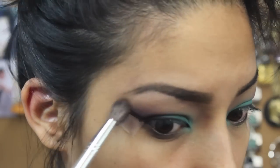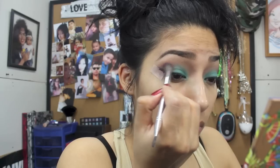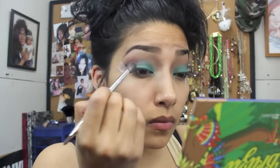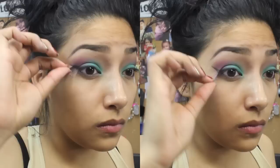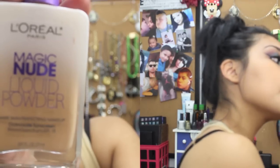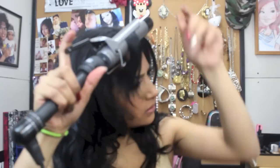I go back in with a fluffy brush and just keep blending, dipping my brush back into the purple eyeshadow and brown. Then I apply some lashes and some foundation, blending that in very well.